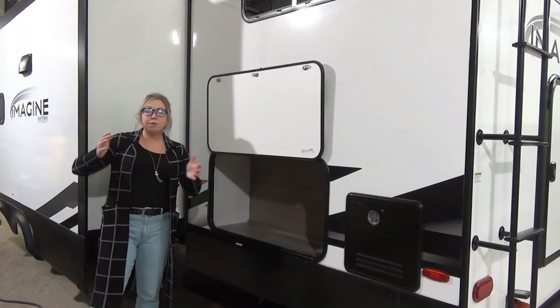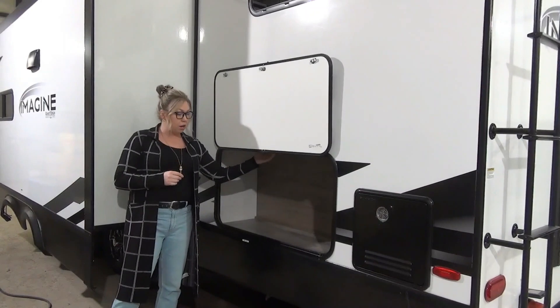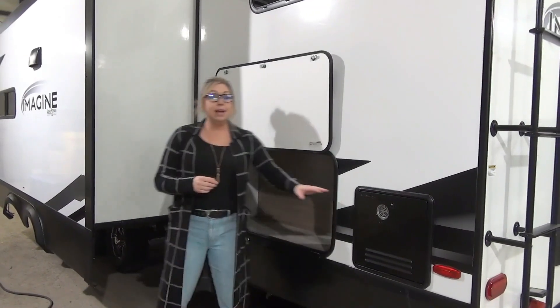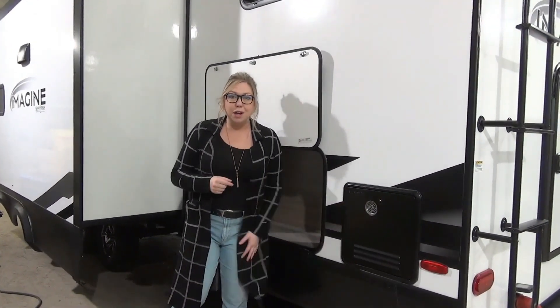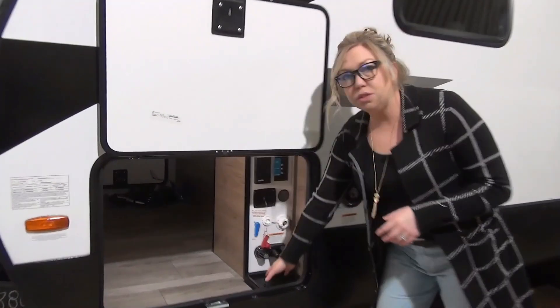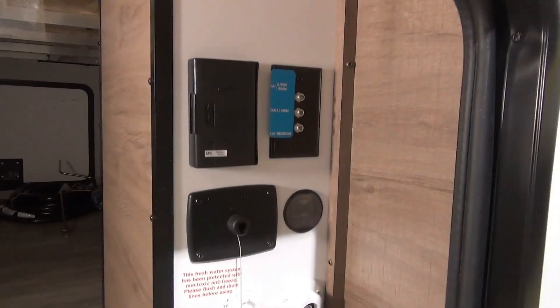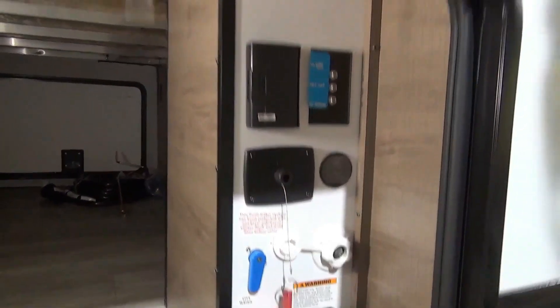Over on the driver's side, which we like to call park side — you have extra storage down here because you've got a bunk bed right here, and they give you a tankless water heater. You'll love the enclosed component center here — all of your hoses come up through the floor. You hook up to your city water, your fresh water, you've got a hot and cold outdoor shower, as well as your battery disconnect which comes in handy with your solar.